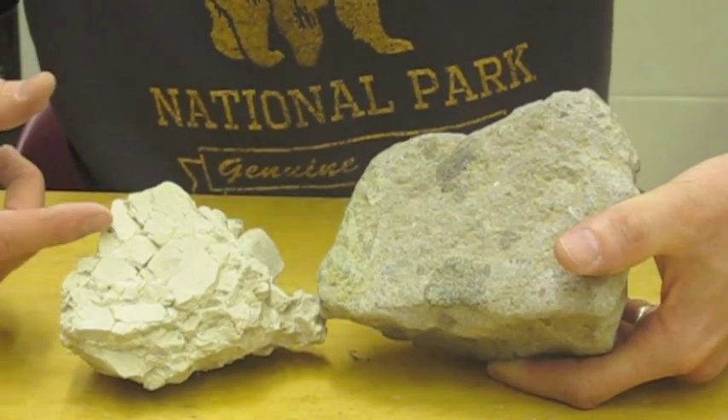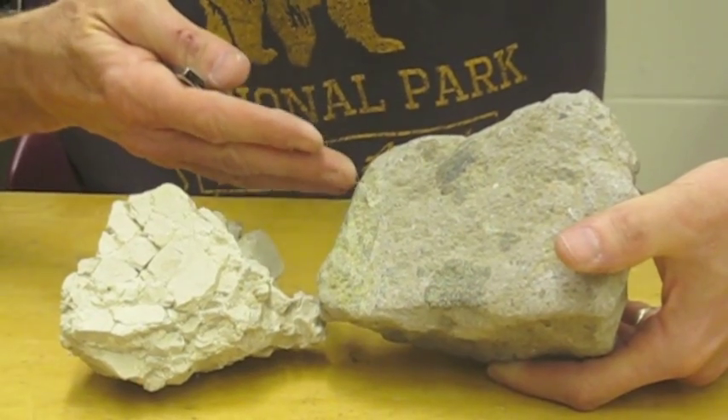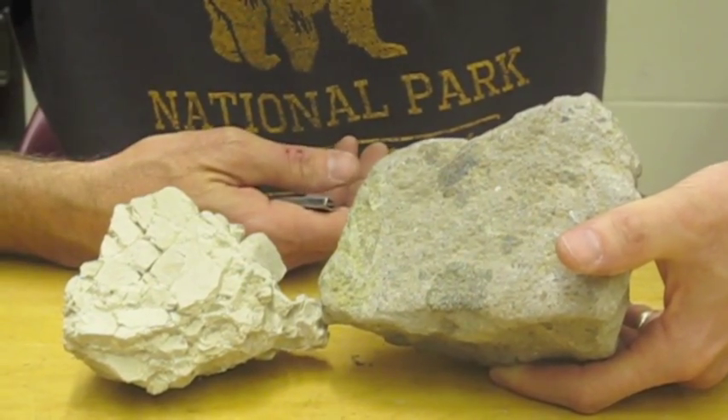But you can also mention composition. So this could be a limestone breccia, and this one would be essentially a clastic breccia with rock fragments in it.